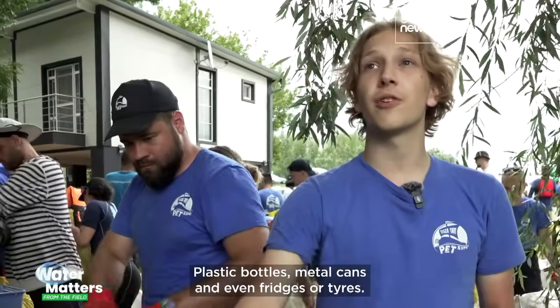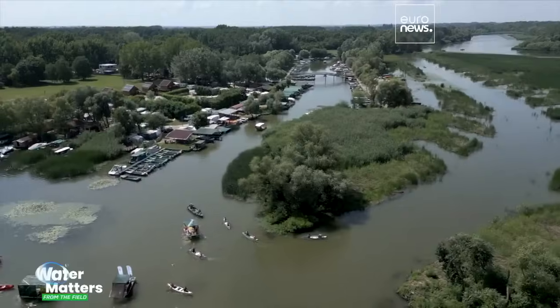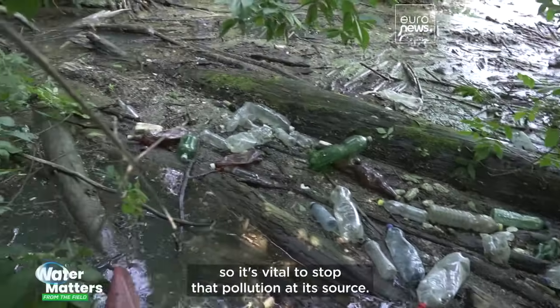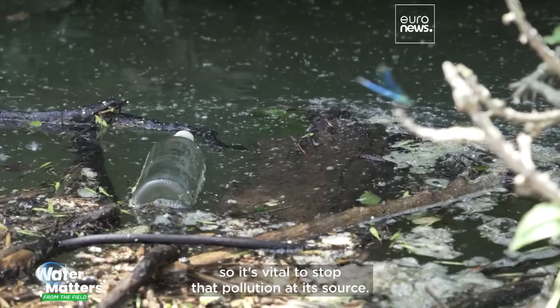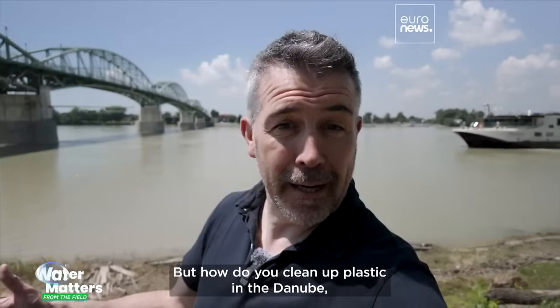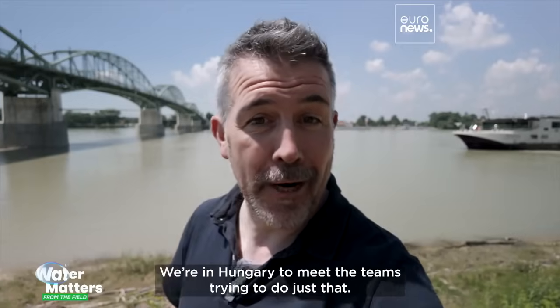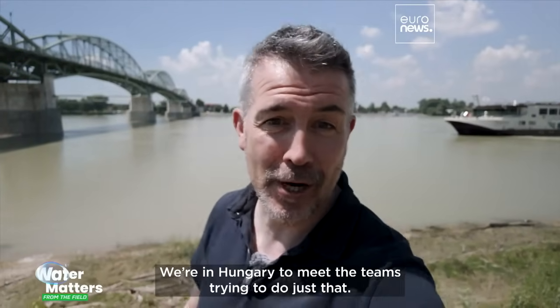Plastic bottles, metal cans, and even fridges or tires. Most of the plastic in our oceans comes from rivers, so it's vital to stop that pollution at its source. But how do you clean up plastic in the Danube, a river which runs through nearly a dozen European countries? We're in Hungary to meet the teams trying to do just that.